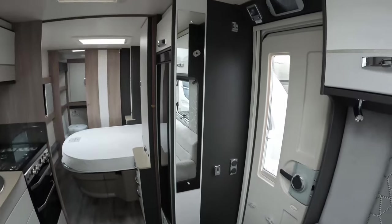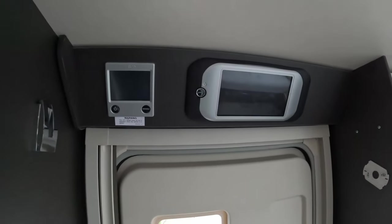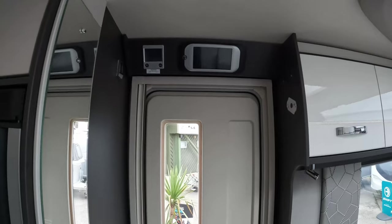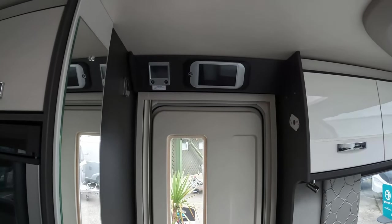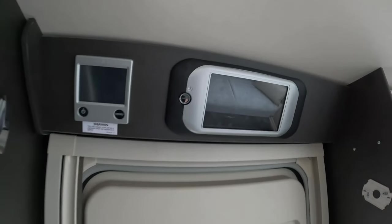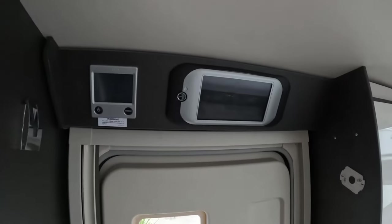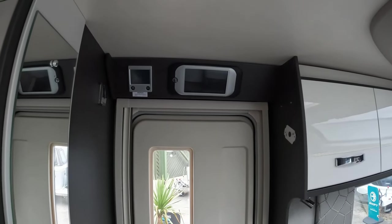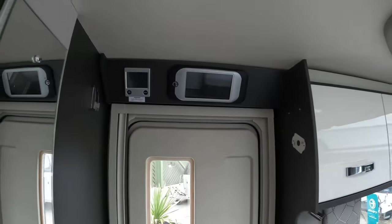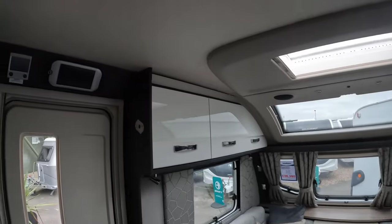Whilst we're in this area, let's talk about the Swift Command. Any Swift product Conqueror and above has the Swift Command panel. We love this - I can understand why some people might struggle with some of the settings, but we absolutely love it. We hope Swift continue to install this on their premium vans and continue to improve connectivity. We use the DAB radio with all the presets, and you can also use the graphic equalizer for the speakers, which really fine-tunes them and they sound really great. It's got the older central heating control - the Elegance had the underfloor heating, which this one doesn't, reflecting in the price difference.